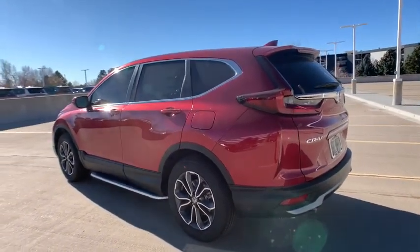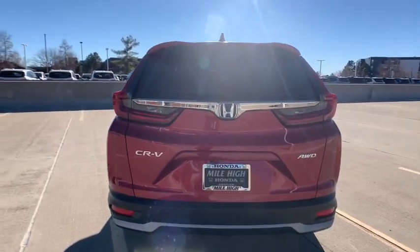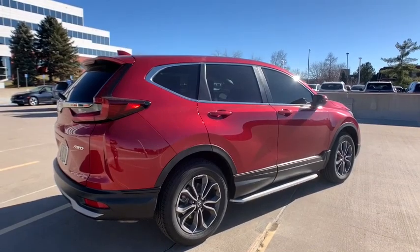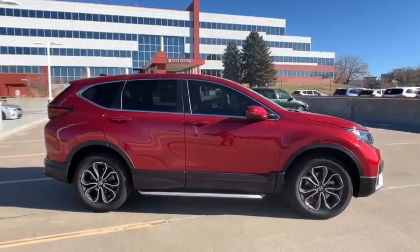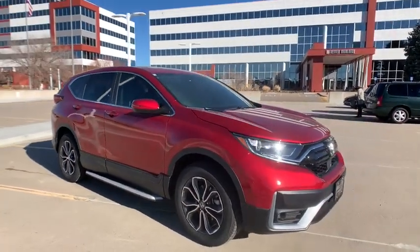Here are some of this vehicle's great options: remote engine start, lane departure warning, traction control, backup camera, power liftgate, keyless entry, power passenger seat, steering wheel audio control, stability control, anti-lock braking system, all-wheel drive, dual airbags, leather-wrapped steering wheel, Bluetooth, adjustable steering wheel, power steering, alloy wheels, four-wheel disc brakes, and keyless start.